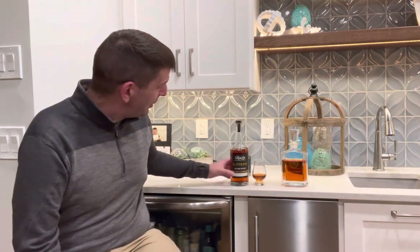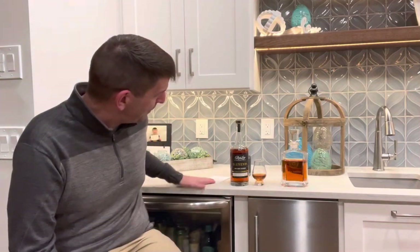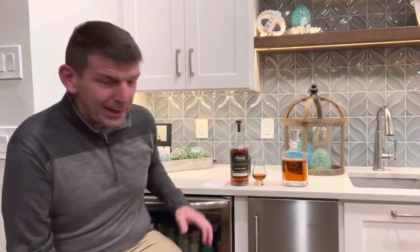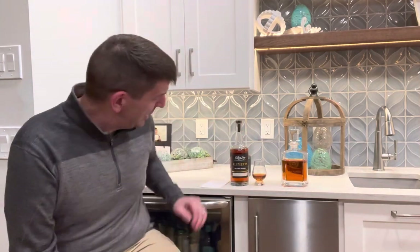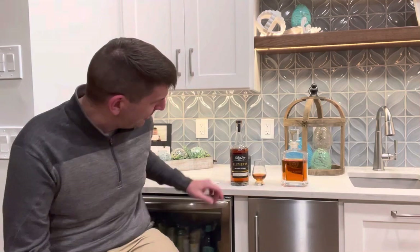This is Red Line Whiskey Company Elements. This is a bottle that is distilled in Indiana, so it's from MGP. And it is a special release for just the state of Missouri, but now I think they have it in Texas, Kentucky, and Tennessee. This is batch M01 — M-O means Missouri.